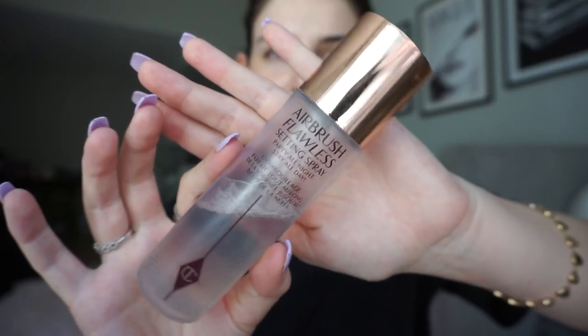Hey everyone, welcome back to my channel. So I just decided to do a little get ready with me. Here's me doing my makeup — I just put on some setting spray and my Fenty foundation. And I started using a stippling brush instead of a beauty blender, and I actually like it a lot more.